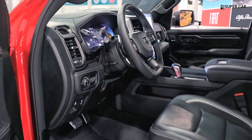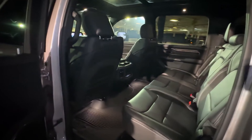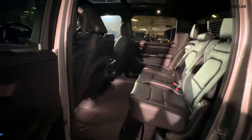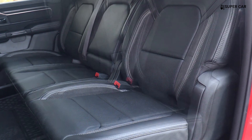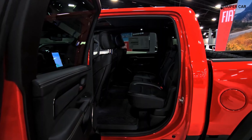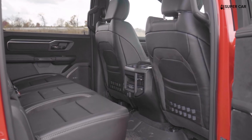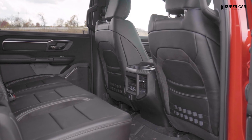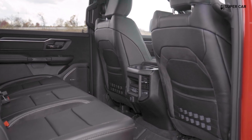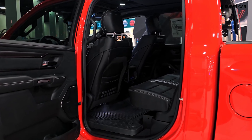The interior is designed to withstand tough conditions, with easy-to-clean surfaces and robust materials suitable for an adventurous lifestyle. Dedicated buttons for off-road mode and traction control are located in easy-to-reach places, so drivers can switch settings easily on the go. The available dual-zone automatic climate control ensures that the driver and passengers can enjoy personalized comfort settings.